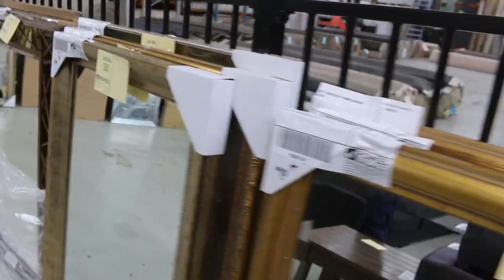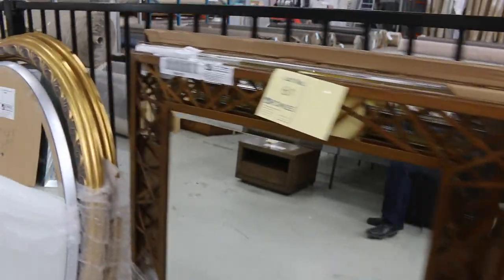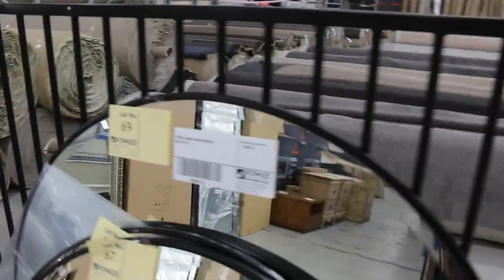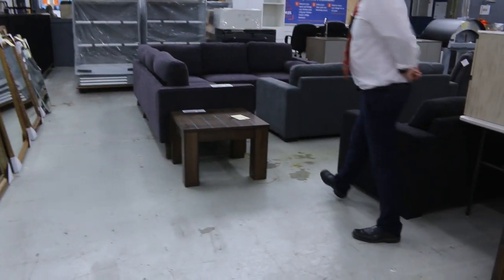I'd say there's going to be about 50 unreserved mirrors in all different designs — oval, rectangle, circle, tall, short, squat. Some art deco ones there as well, so plenty to have a look at.